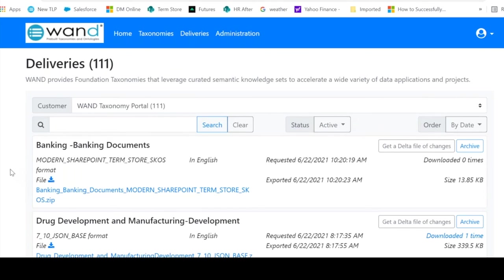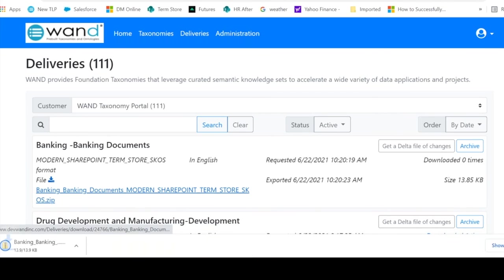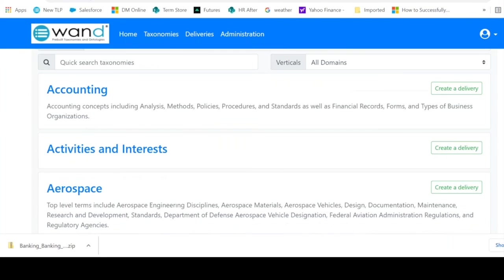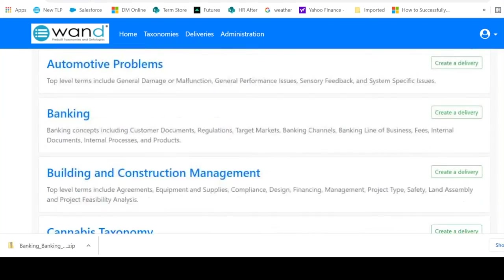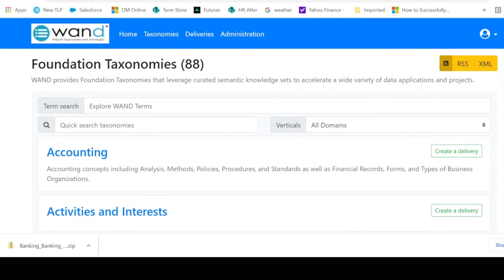Selecting the new modern SharePoint term store format, you click 'Create Delivery' and the taxonomy is formatted for the new modern SharePoint term store — takes a minute or two. Going to the delivery page, the banking documents for modern SharePoint term store have been prepared. Click on it, it downloads directly to your desktop, and then you can import it into your SharePoint implementation. It's a very simple model: vast library of taxonomies, browse, download, formatted for direct import into whatever application you need — AI or otherwise — as foundation metadata models.